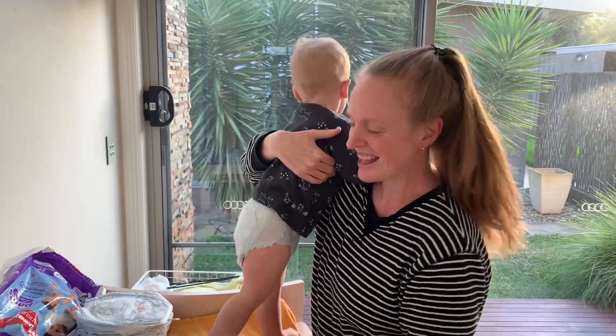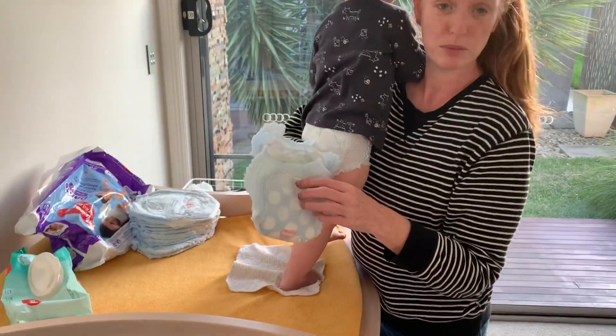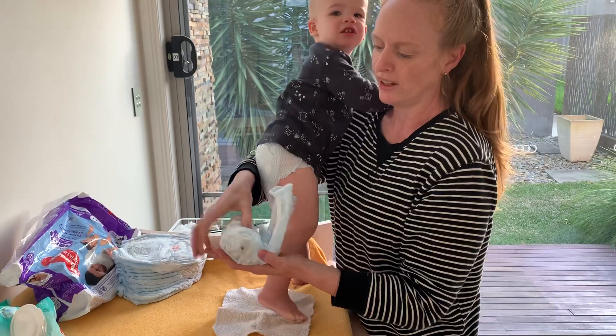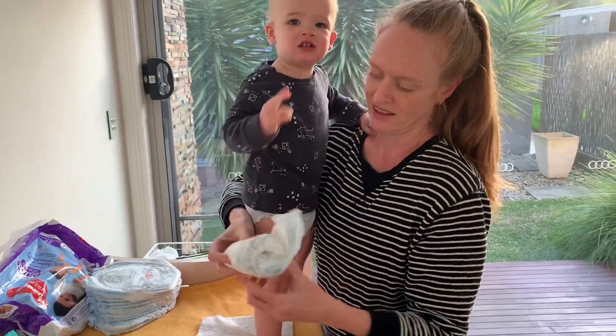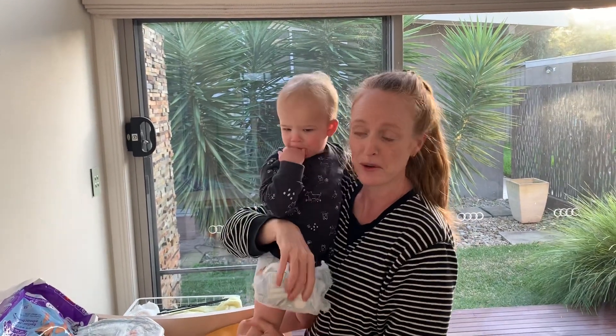So he has no complaints. To dispose of it, it's really easy — it's got this little pull tab here to secure it closed. So rolling that up and simply pulling it over to throw out.